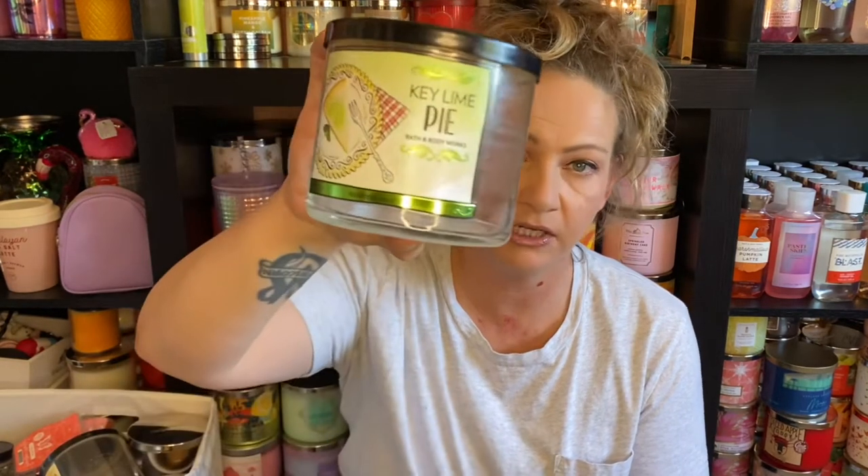And it brings me to Key Lime Pie, which was part of a set from a while back — I think it was 2019 because it was made at the end of 2018. The notes are Zesty Key Lime, Graham Cracker Crust, and Dollops of Meringue.